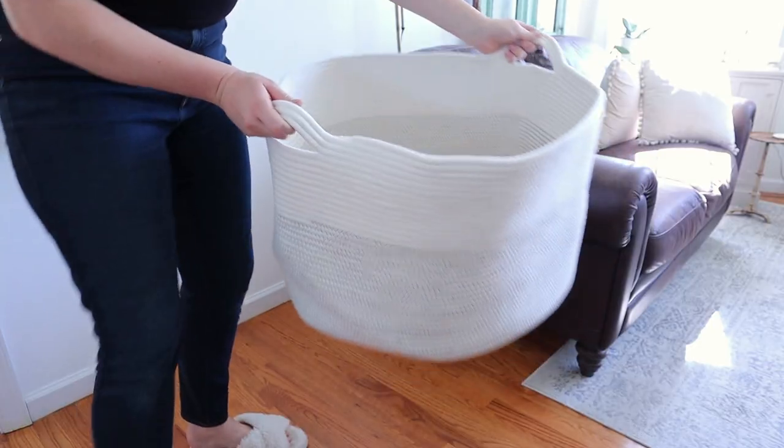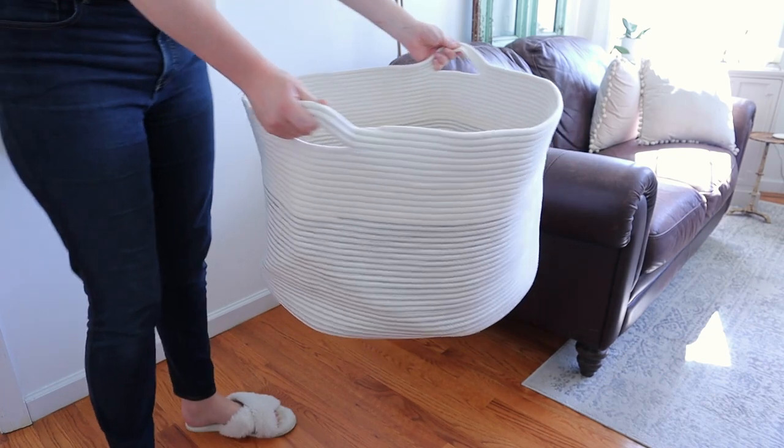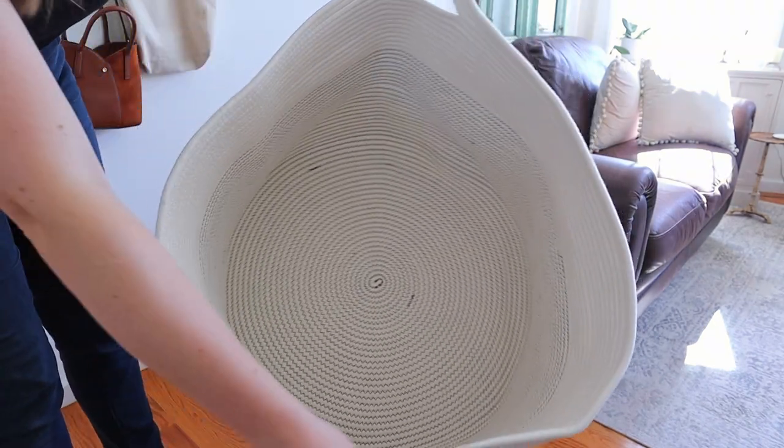I was sent this basket to try out and I was very impressed with how well it is made. It is absolutely massive — there is so much that you can fit in it and there are so many great uses for it all around your house.